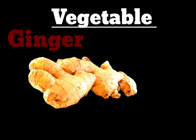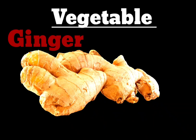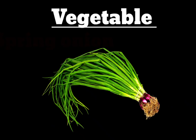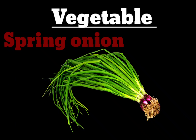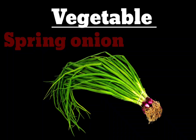Next vegetable is Ginger here. G-I-N-G-E-R. Ginger. Next vegetable is Spring Onion. S-P-R-I-N-G-O-N-I-O-N.